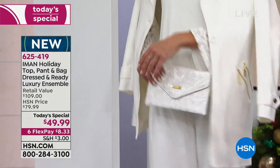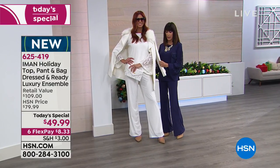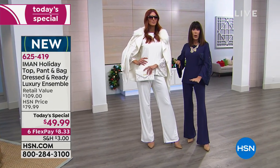Sonia is wearing the gorgeous winter white. And look at this jacket — it's a faux suede that is beyond delicious at $79.99. A lot of people have already grabbed it; item number is 624533 with four color choices. It completes the total winter white look — this is the power look, the statement, that beautiful high runway presence.